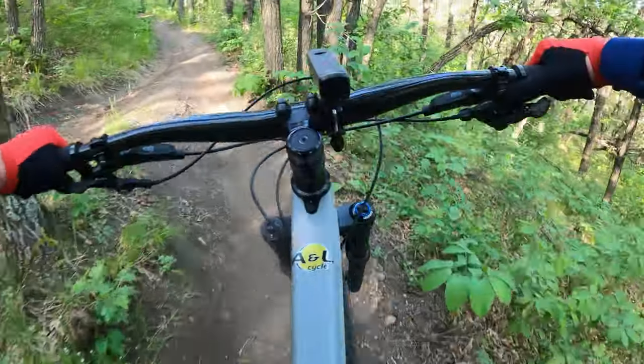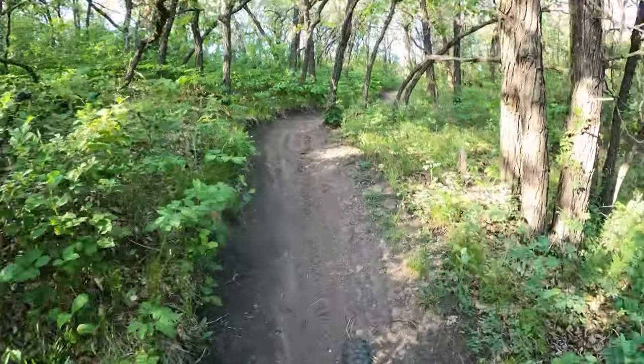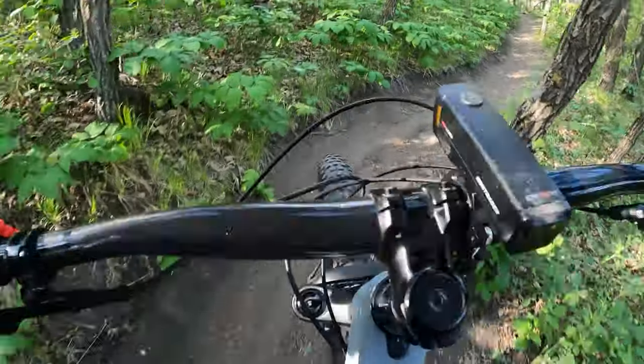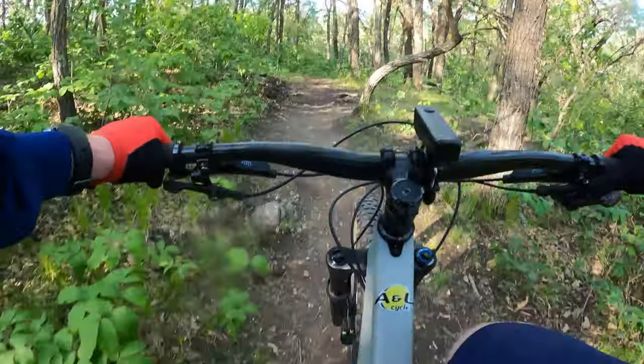Pretty simple and very easy gear for people who are learning and getting into mountain biking. That is a very low, easy range to have, so you're going to be able to make it up any climb, accelerate easily. Nothing's going to be too heavy for you.